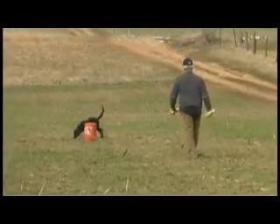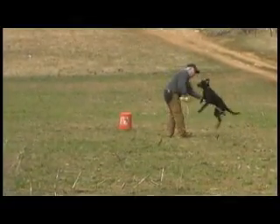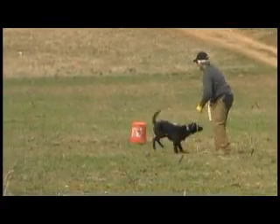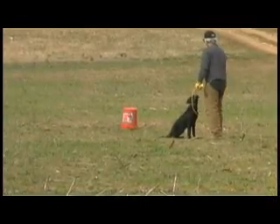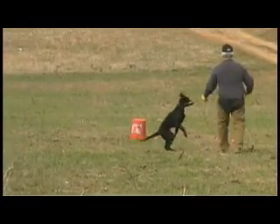Here he is. You can see he's pretty jacked up, pretty excited. He's looking forward to the retrieve — pretty hot little pup. A bit of trouble catching him there. Now on command sit, he sat. Showed some self-control there.